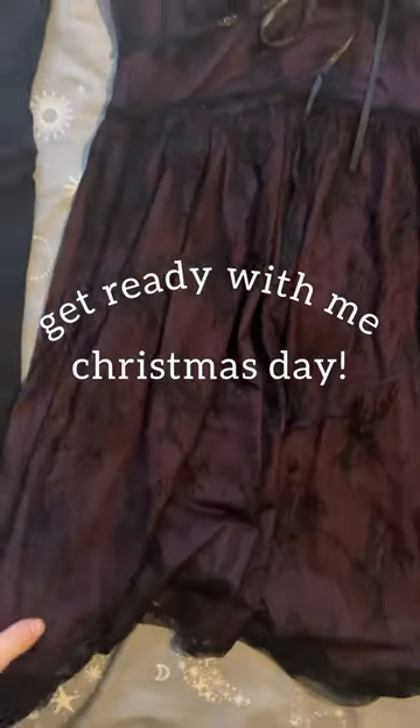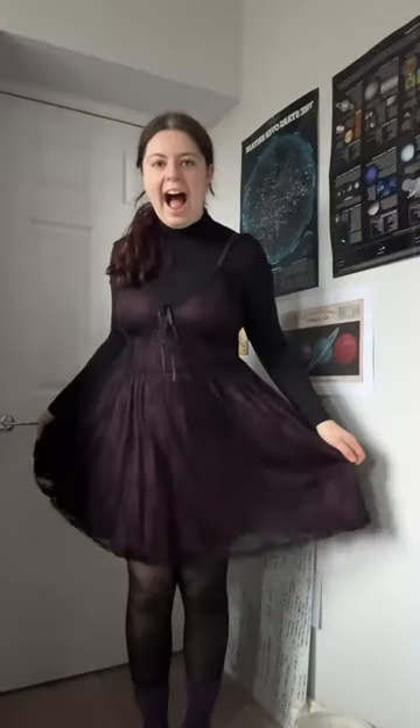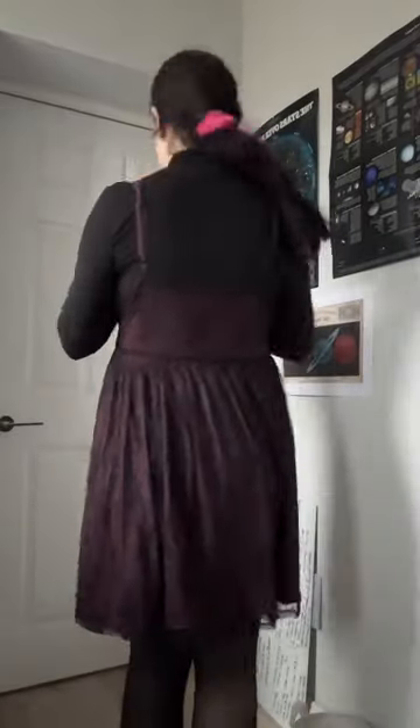It's Christmas Day and I thought I'd do a quick little get ready with me. I have a new dress from Dysturbia which I paired with some tights, a turtleneck and my Doc Martens.